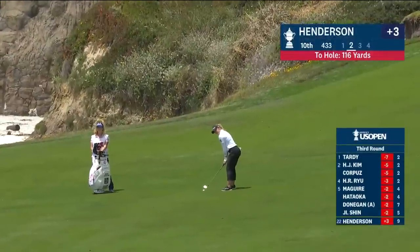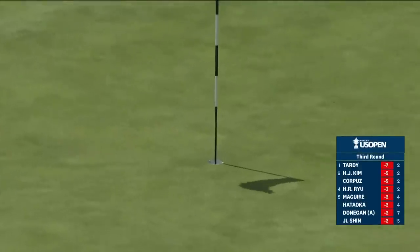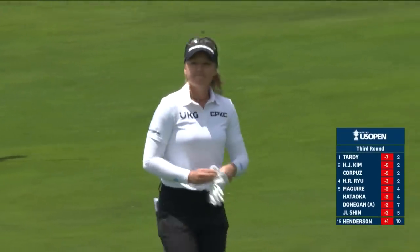Second shot for Brooke Henderson — a 316-yard drive down the breeze, little downhill. Now just watch the bounce. Oh, come on, how about it? The two for Henderson. Maybe that will kick-start her challenge here at the weekend.